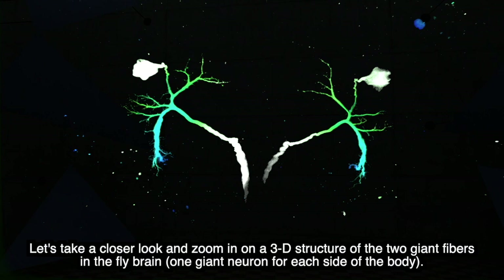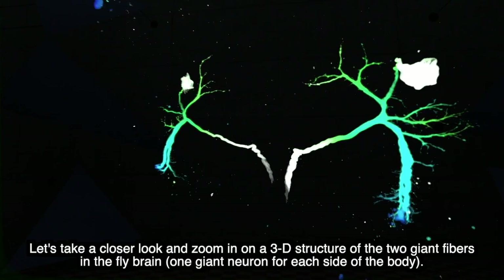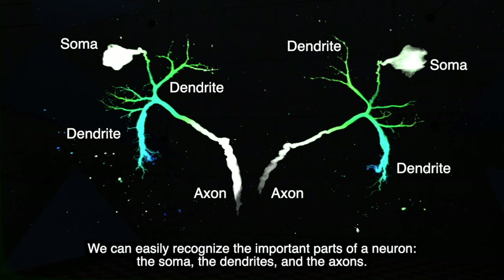Let's take a closer look and zoom in on a 3D structure of the two giant fibers in the fly brain — one giant neuron for each side of the body. We can easily recognize the important parts of a neuron: the soma, the dendrites, and the axons.